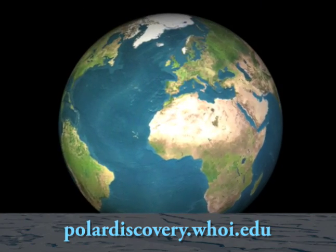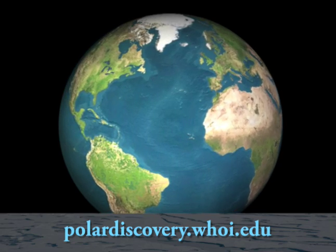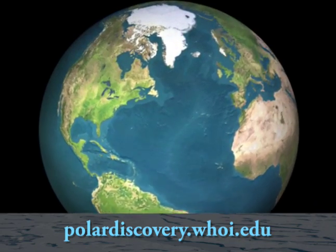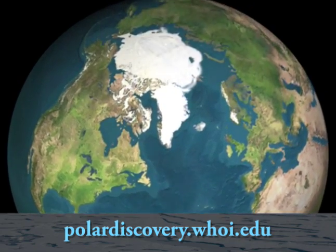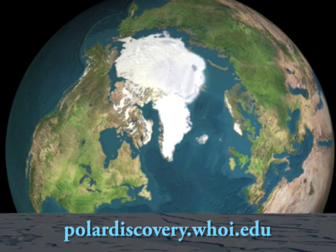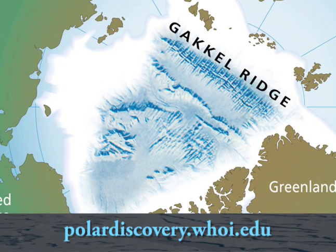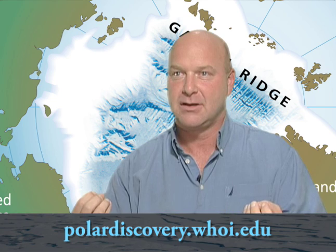One of the key places to go was the Arctic Ocean. It's a fantastic evolutionary setting — a virtually enclosed basin. Water can flow in and out on a shallow level through the Fram Strait on the Atlantic side and through the Bering Sea on the Pacific side, but there's very little deep water connection.